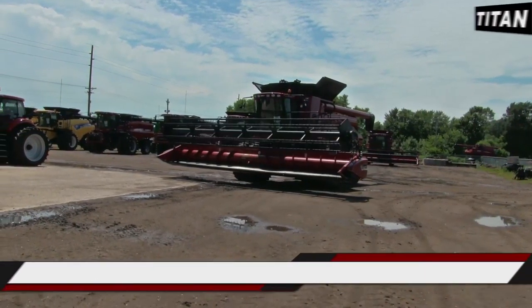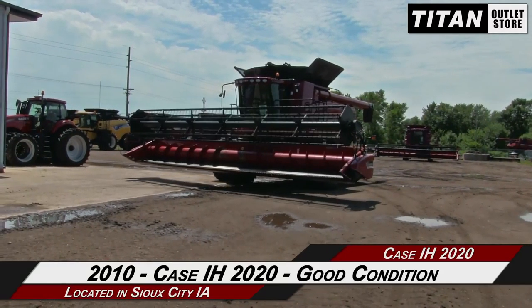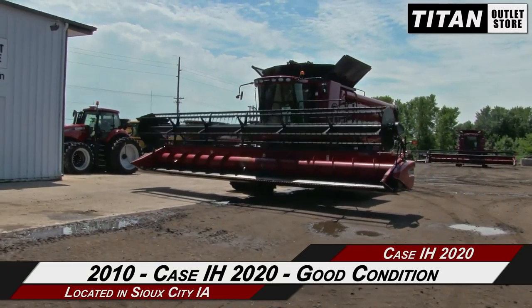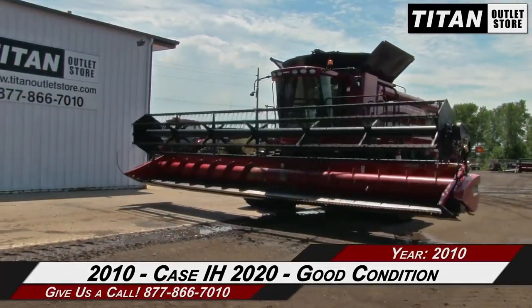Hello and welcome to the Sioux City Titan Outlet Store. In this video we are demonstrating a 2010 Case IH 2020 in good condition. Let's take a closer look at the features on this flex header.